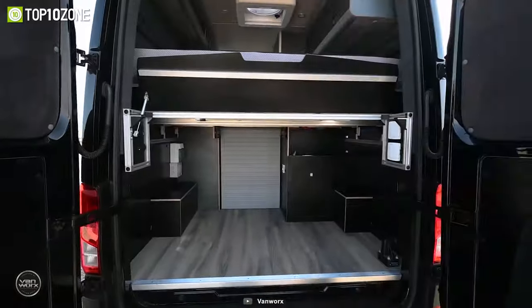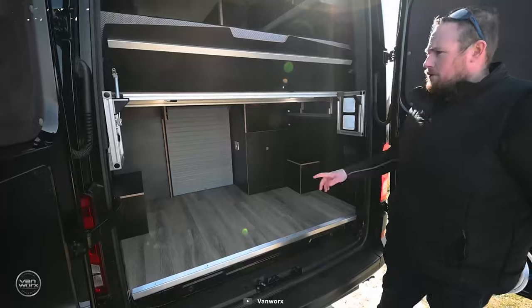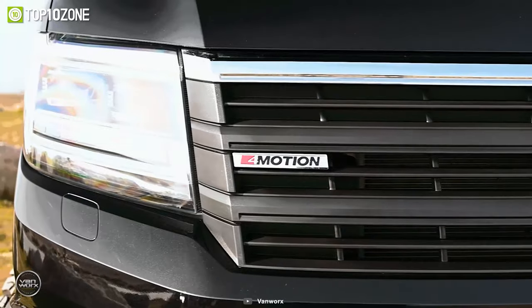The MaxTrax also has a garage area designed to carry all your adventure gear. Whether you're into mountain biking, surfing, or snowboarding, there's plenty of space to store your gear and equipment.